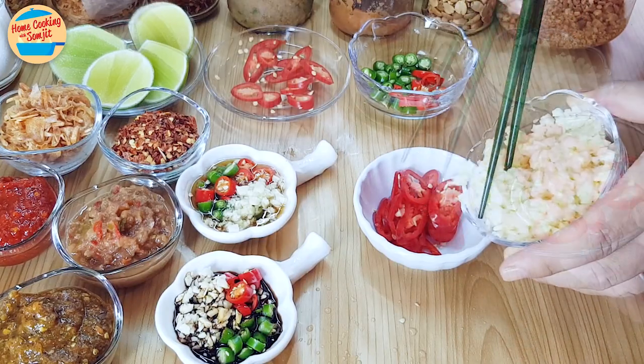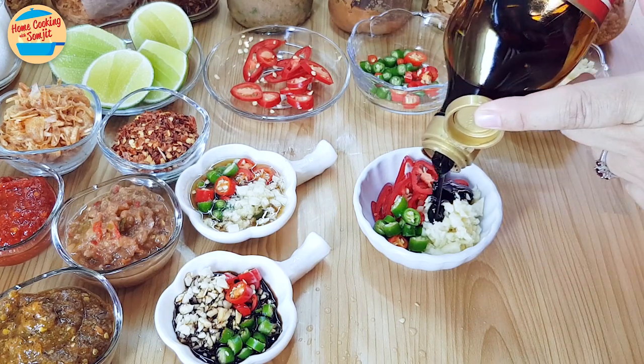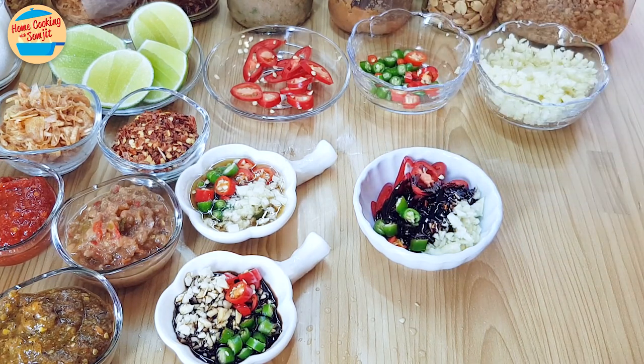Next, combine red chili, garlic, green bird eye chili, and thick soy sauce. This condiment is delicious with bak kut teh or clay pot chicken rice.